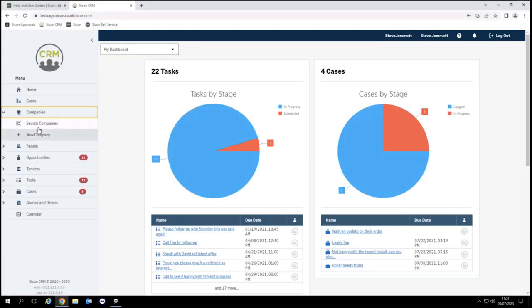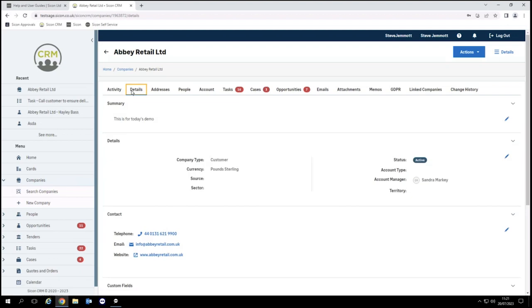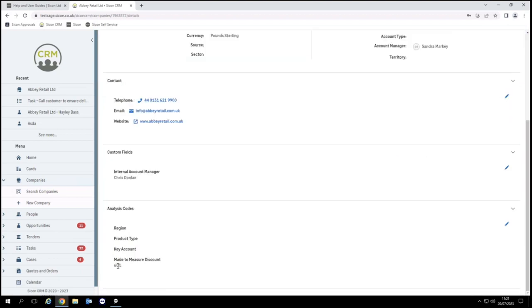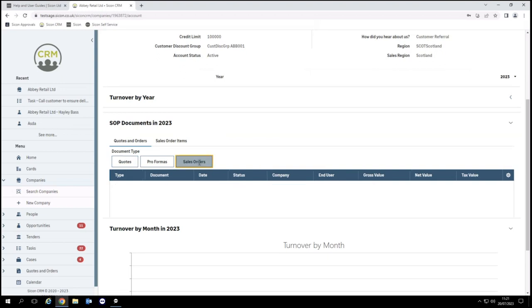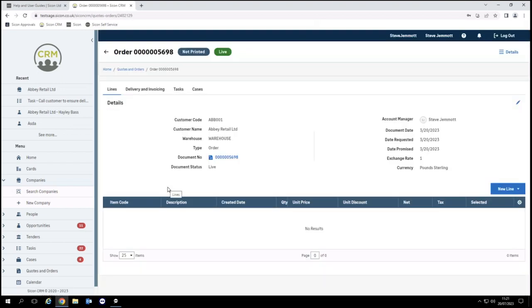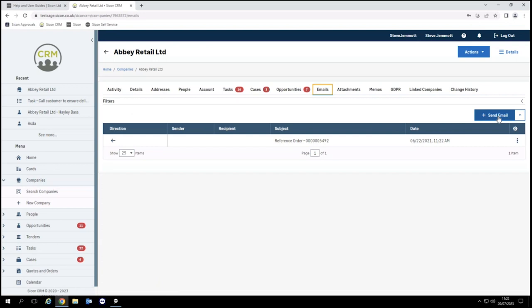Jumping across to the web portal — searching companies, we find Abbey Retail. I can see the tracking notes from the 6th of July, the 60% discount value showing the data is in Sage, addresses, and even account information. Within the system, you can see sales orders and open up a Sage sales order directly. The key point is that's actually a Sage sales order — likewise it would be a Sage quote — so you can view and even create new orders, plus see tasks, attachments, and send emails from within the web portal.